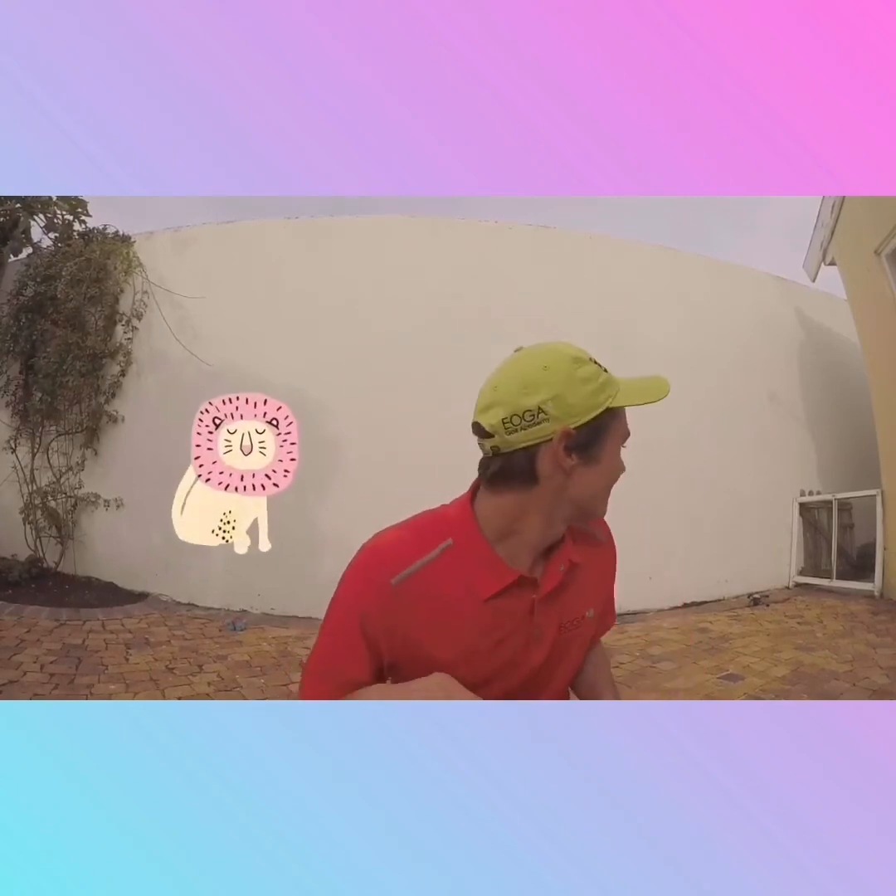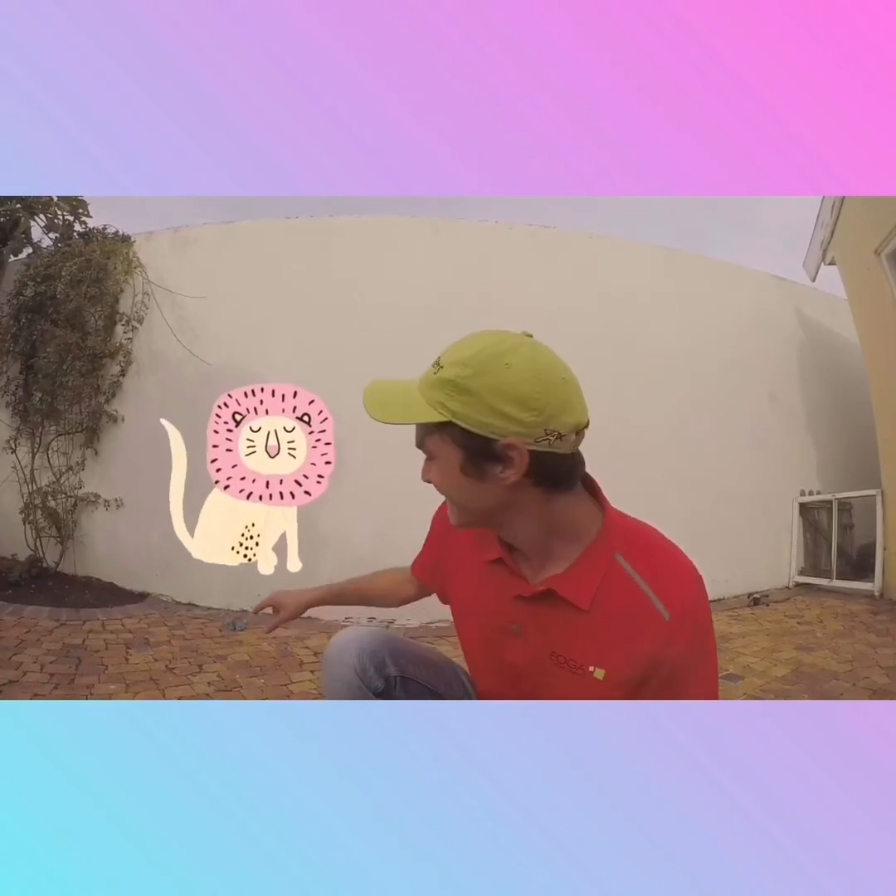Okay friends, you ready for your next adventure? Let's look around for our next animal! Did you see it guys? Over there — it's a pink-nosed lion! Very dangerous animals!